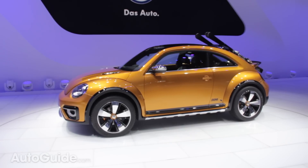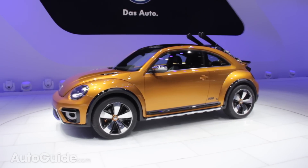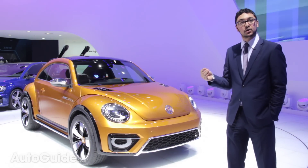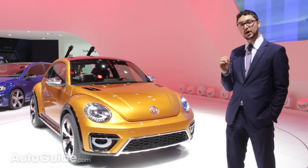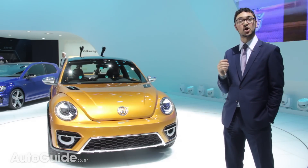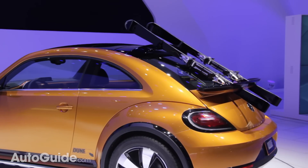Up front, you'll spot these sporty looking air vents. But the real story is lower, closer to the air intake. Look right underneath there and you'll spot the extra underbody protection that's necessary when it comes to taking a car like this off-road.